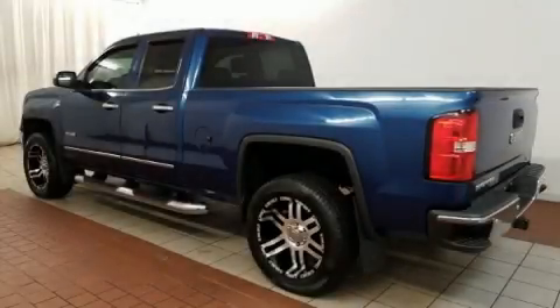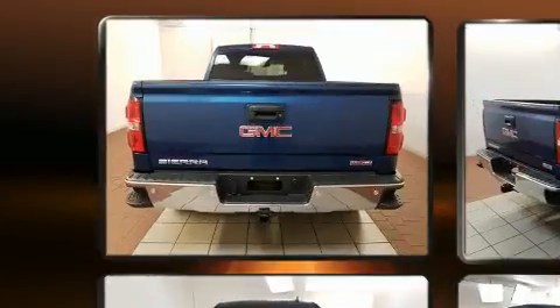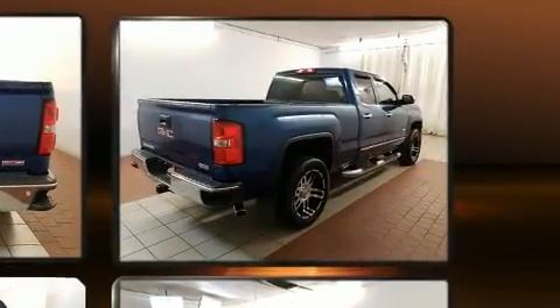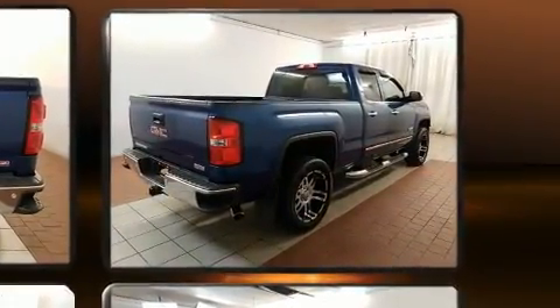You can expect a lot from the 2015 GMC Sierra 1500. The following features are included: front and rear reading lights, one-touch window functionality, a trip computer, a rear step bumper, fully automatic headlights, and a split folding rear seat.